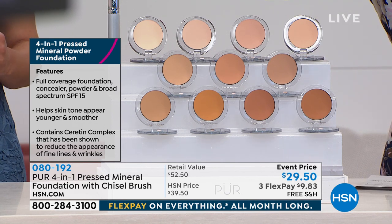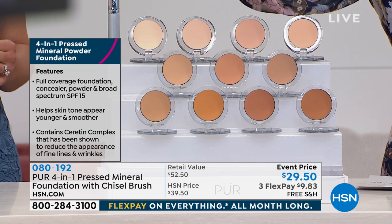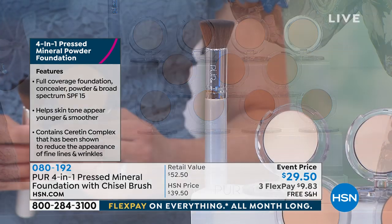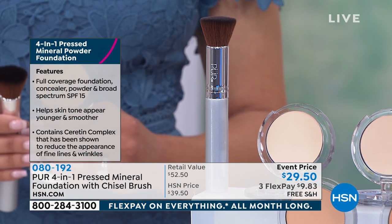Today you are getting the $29.50 number one best-selling foundation for Pure, and you're getting this chiseled brush, which is a $23 professional brush. This is going to help your skin tone appear younger and smoother because it's got good-for-your-skin ingredients, and it's never going to settle into the fine lines and wrinkles.